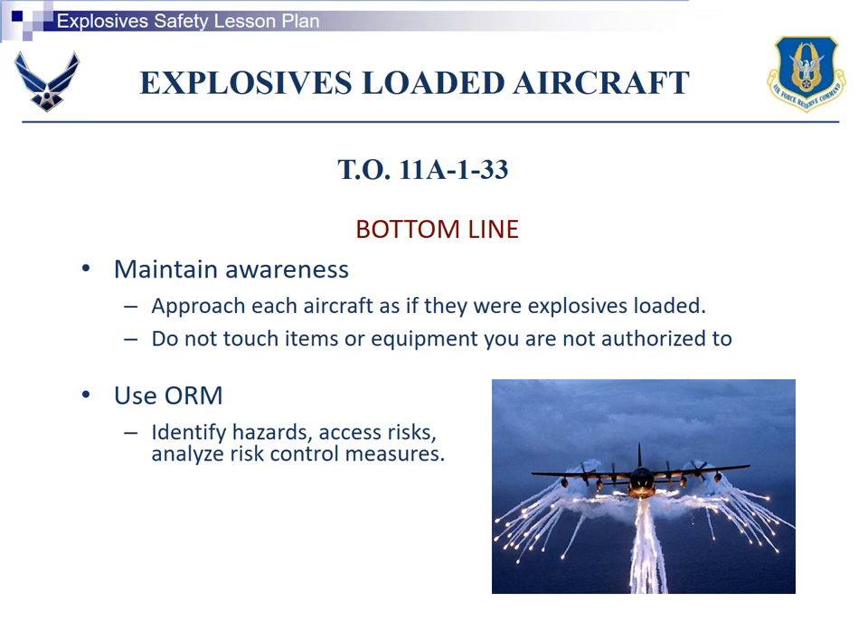Maintain awareness. Always treat aircraft as if they're loaded with explosives as you're approaching until you know that they're not. If you are dealing with a loaded aircraft with explosives, the team chief will inform you before you head out to it.